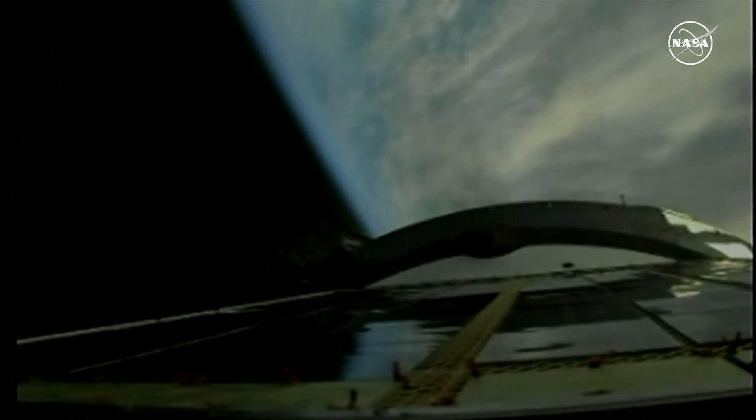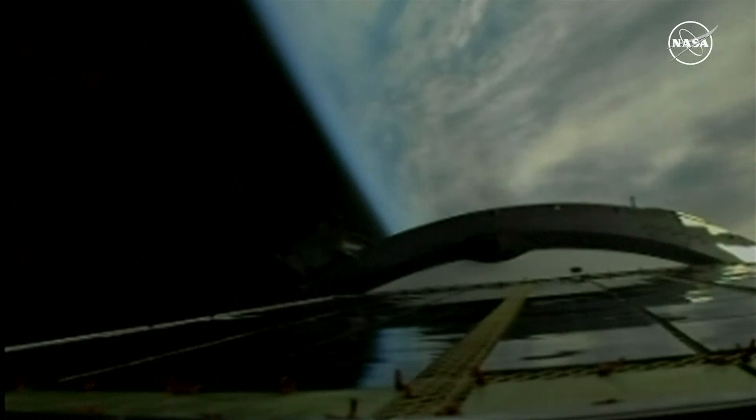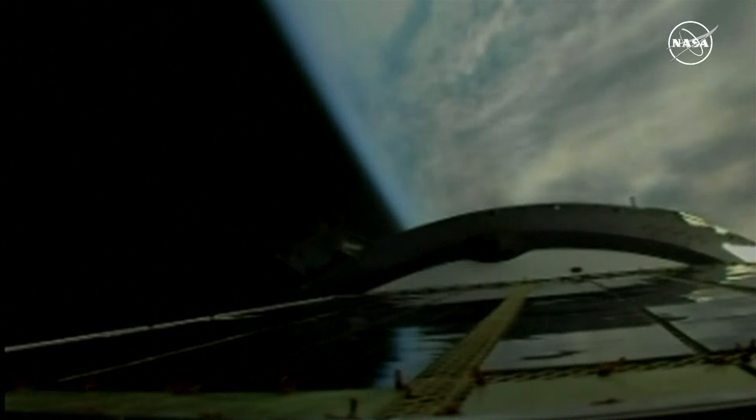Five and a half minutes into the flight, about three minutes and 15 seconds of powered flight remaining. The stage three engine is running normally according to reports from the blockhouse in Baikonur. Launch time was confirmed at 9:25 and 6 seconds p.m. Central Time, 8:25 and 6 seconds a.m. Baikonur Time on Thursday morning. Six minutes into the flight, two minutes and 45 seconds of powered flight remaining.